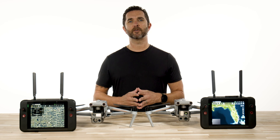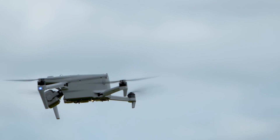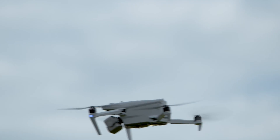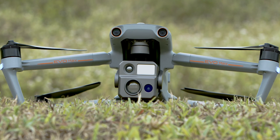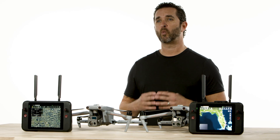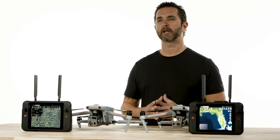Drones can go down for a variety of reasons and it does not always have to be a defect or a malfunction. Maybe you had to land it in a hurry to avoid other air traffic, and now that it's on the ground and you can't see it, this feature will save the day. So if you down your aircraft for one reason or another, don't stress — simply press that button and go recover your aircraft.